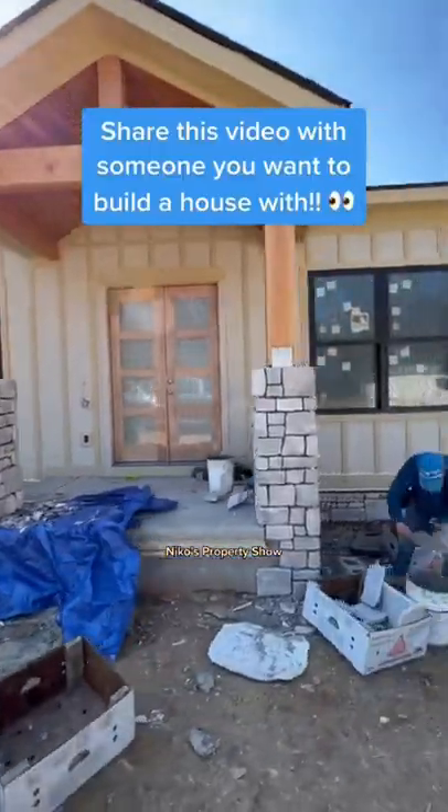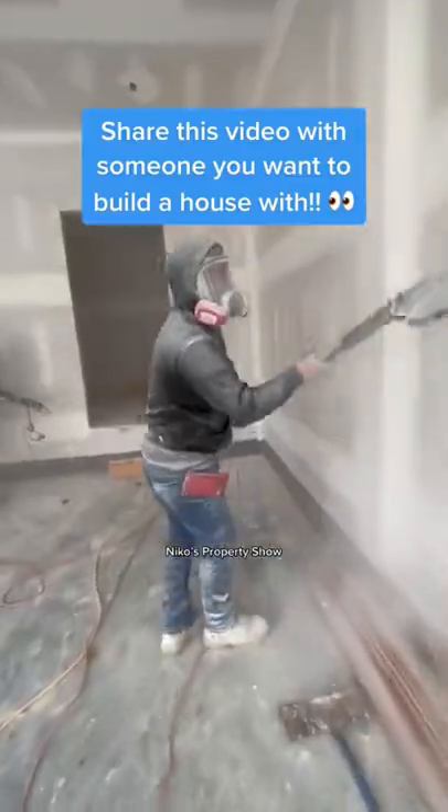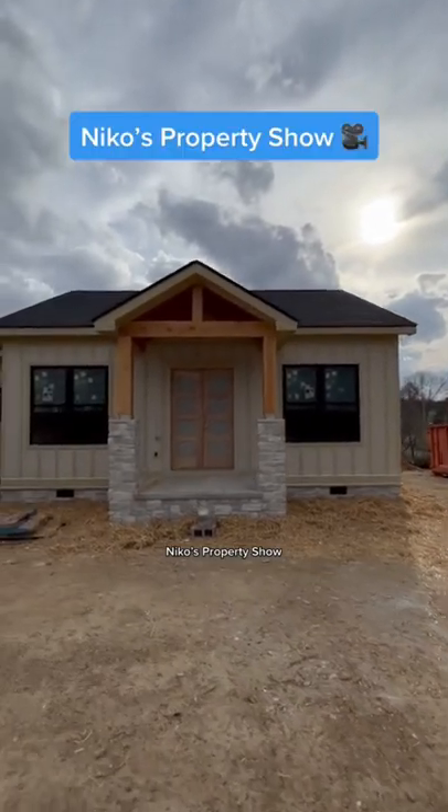The hardy guys came in to do the siding, insulation came in, then we got the stonemasons to start doing their job. Oh man, drywall started going up, they started flying through that, got it sanded down. And look at this — I put straw around it so that when it rains, it doesn't get muddy. What do y'all think about this?